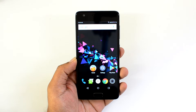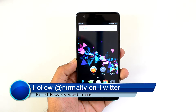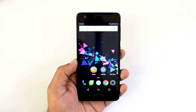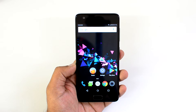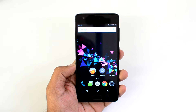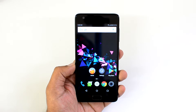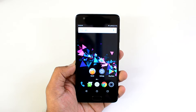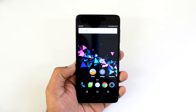Hello friends, this is Nirmal here for Technic, and in this video we're going to talk about the 10 reasons why we feel the Lenovo Z2 Plus is a great buy at 20k. The Lenovo Z2 Plus is the latest flagship device announced by Lenovo. It comes in two variants: the ₹17,999 variant with 3GB of RAM and 32GB of storage, and the ₹19,999 variant with 4GB of RAM and 64GB of storage.